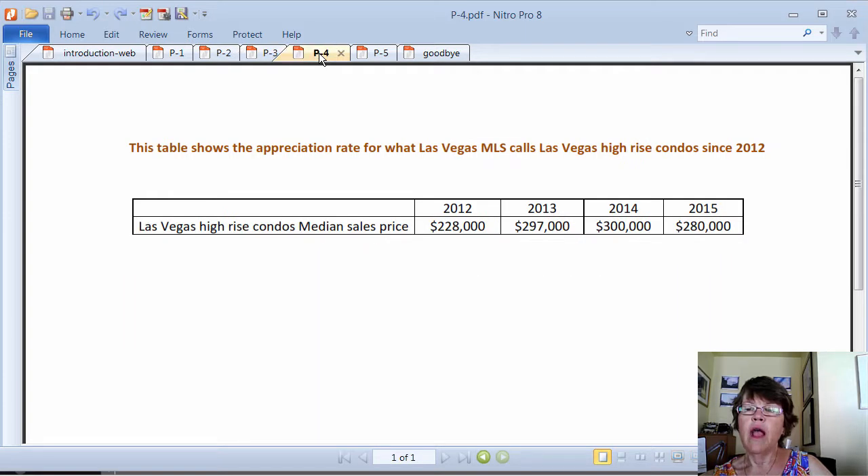In the last video on the interactive Las Vegas high-rise and luxury mid-rise condo map, we talked about the inclusion of properties that are 11 stories or below in the Greater Las Vegas MLS high-rise category, which we follow, and that is the way they calculate median prices. This table shows the appreciation rate for what the Las Vegas MLS calls Las Vegas high-rise condos since 2012.